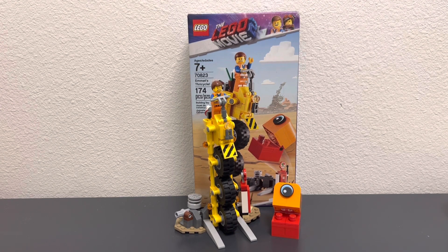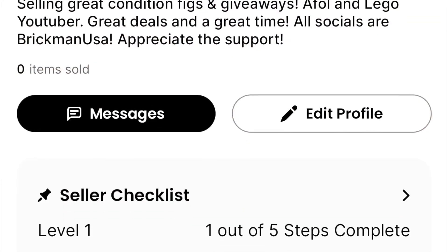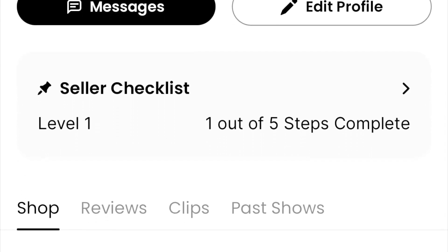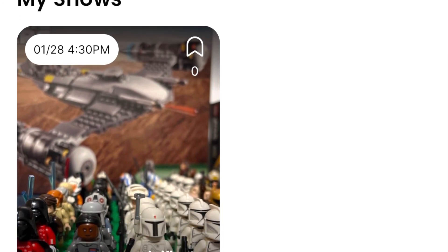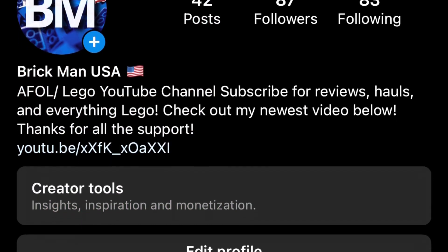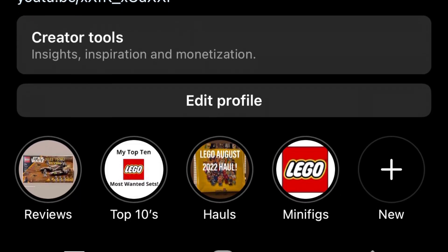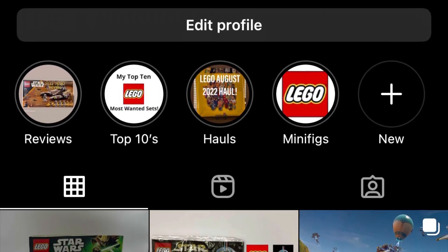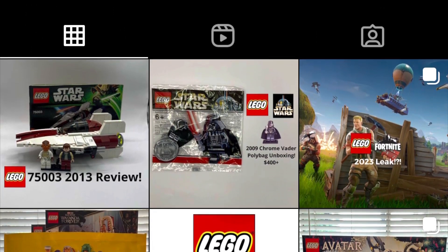The LEGO Movie 2 did bomb in theaters, but overall I did enjoy these sets personally and I would like to get my hands on the rest of the wave. Let me know in the comments if you like the LEGO Movie or this set in general. Thank you so much for watching — I'm having another LEGO Star Wars Whatnot stream this Saturday where all the figs are starting at one dollar, so come by for a great deal. Drop a like and subscribe if you enjoyed, I've got a ton more videos coming soon. Hope everyone has a great week!